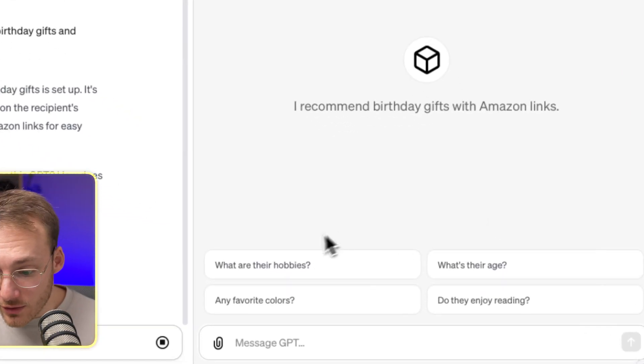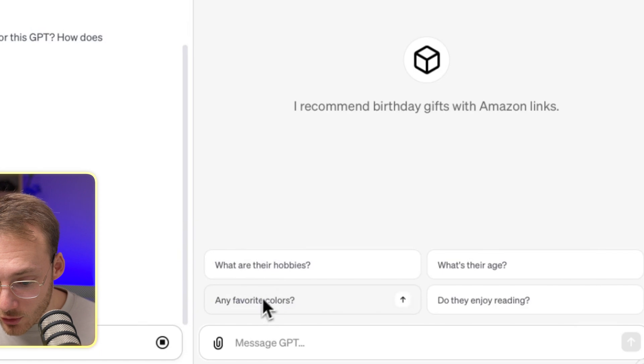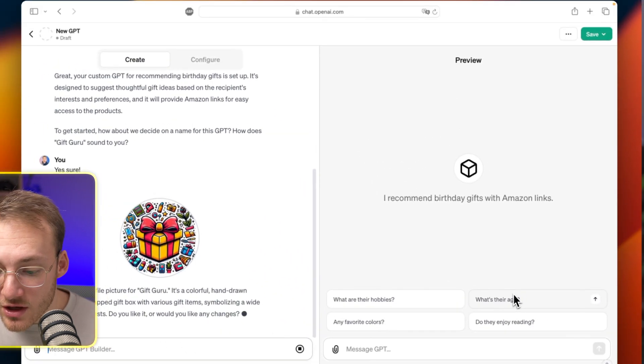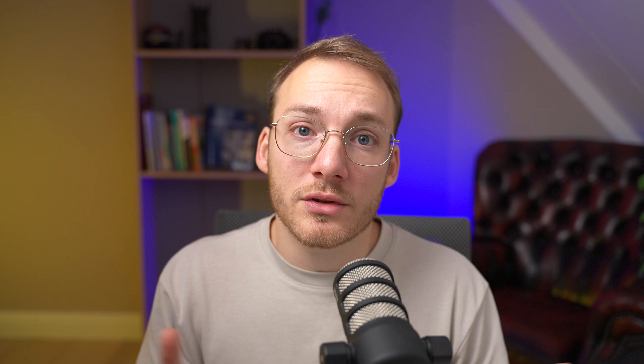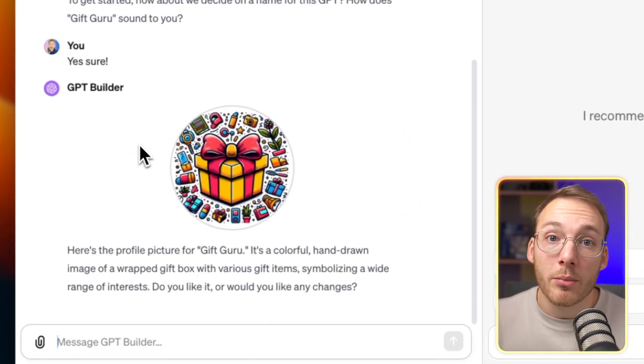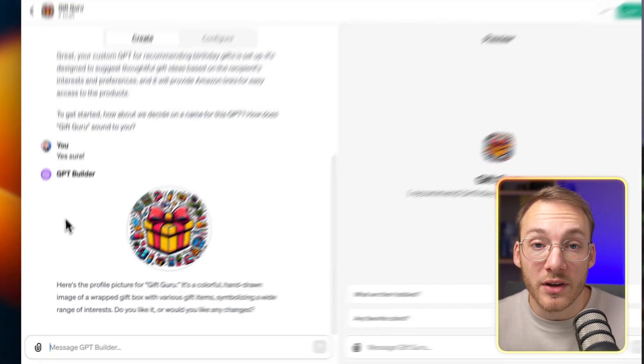Going through the Configure tab earlier, there was a topic called conversation starters. The suggestions on the right — things like 'what are their hobbies,' 'any favorite color,' 'what is their age' — those are the conversation starters. These aren't really good yet, but we can change them in the Configure tab or through conversation. GPT Builder also created a profile picture for our new custom GPT. I'm talking to the custom GPT to continue setting it up, and then I'll show you the end result.